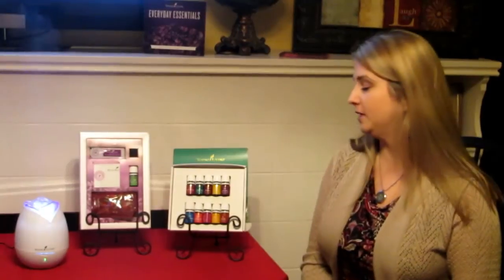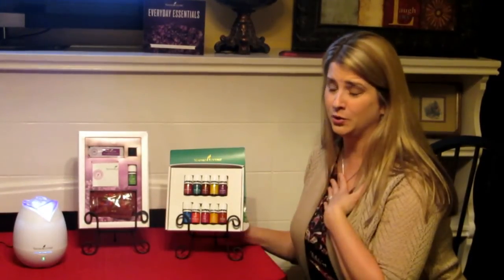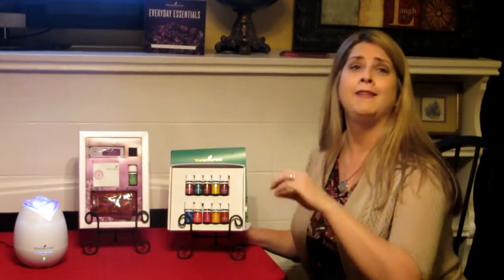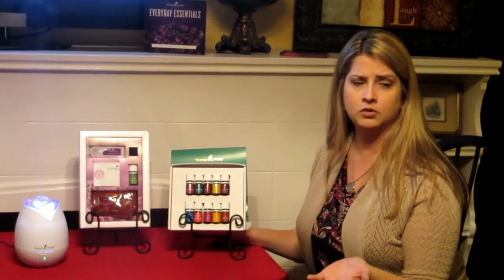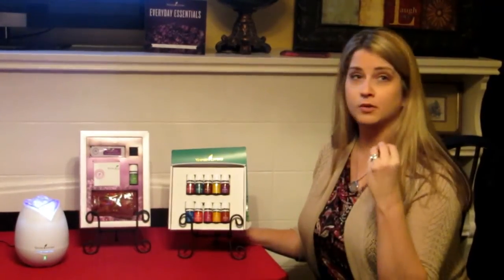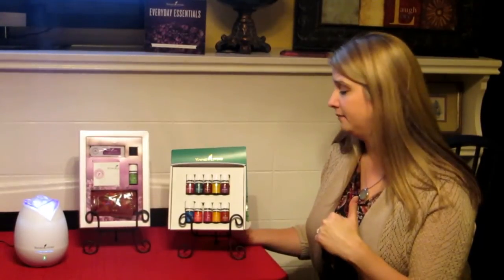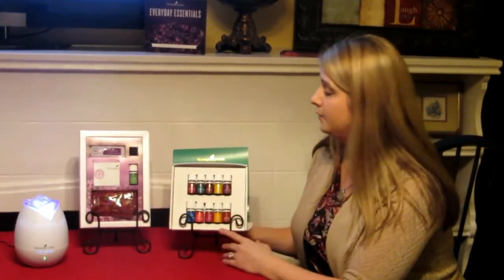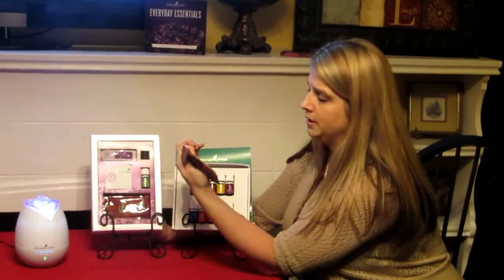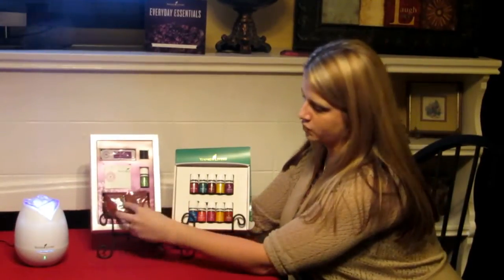The premium starter kit includes all 11 of the essential oils we went over in five-milliliter bottles, plus the diffuser, NingXia Red, essential oil samples, product literature, and your wholesale membership. I know you think you probably won't use all of these oils, but that's what I thought too — you will use them all. In your kit you'll also get two NingXia Red samples — I split mine up into four little shots.